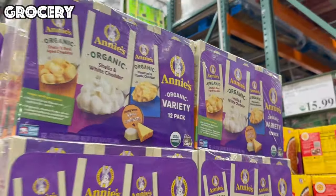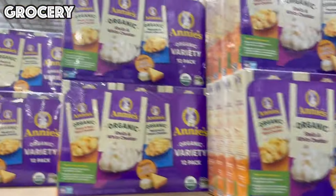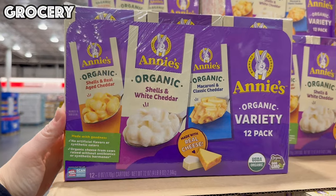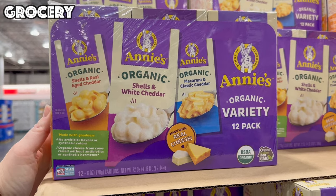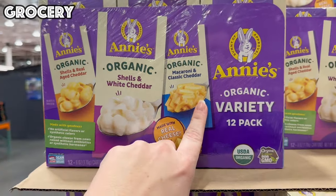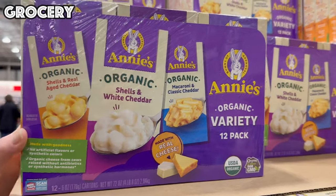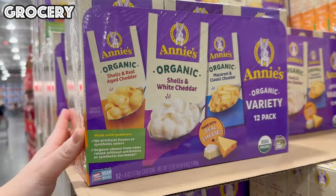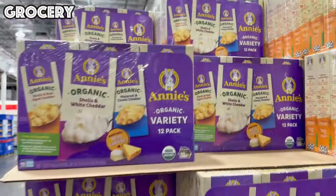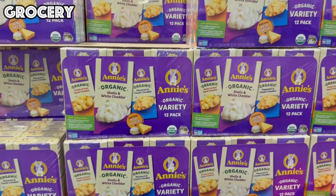Next up we have Annie's Mac and Cheese on sale — $5 off, bringing it to $12.49 for 12 boxes. At Target, a four-pack is $5.99, so again, really great deal. You're getting a variety of shells and real cheddar, shells and white cheddar, and regular mac and cheese — all organic, no artificial flavors or colors. At just over a dollar per box, this is definitely a steal.